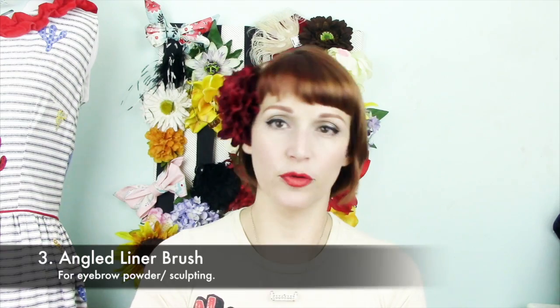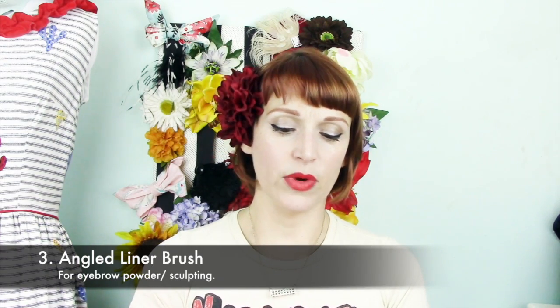I don't use a brush for concealer at all — I use my finger. I apply one of the airbrush-tip style concealers and blend it with my fingers. The next brush I use is an angled eyeliner brush, but I use it for eyebrows. I use it to fill in my brows after using a pencil — I'll sketch my brows in with a pencil first.